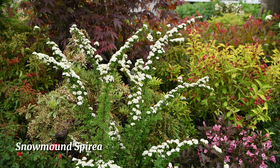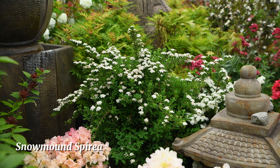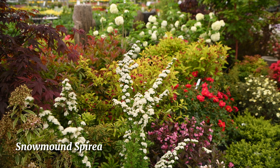This is snowmound spirea, a drought-tolerant deciduous shrub that we carry here. They get these little white clusters of flowers that bloom through midsummer. They're perfect for mass plantings and also as foundation plants.